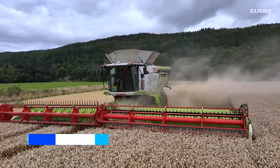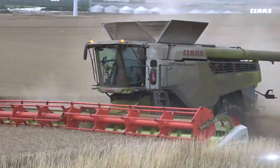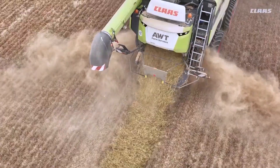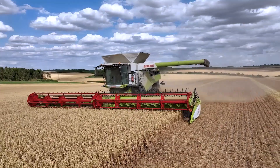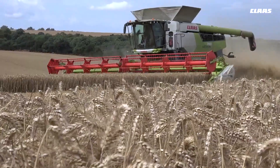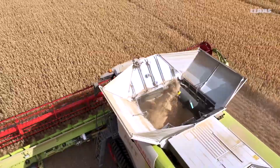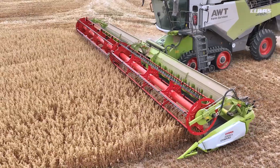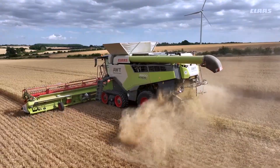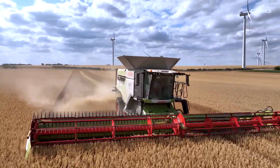Number 2: CLAAS Lexion 8900. As the leading brand in the German market for agricultural combine harvesters, CLAAS distinguishes itself through cutting-edge technology, particularly in the flagship of the Lexion series, the CLAAS Lexion 8900. Employing hybrid technology in its threshing system, this harvester combines a sizable threshing drum with two separator rotors for optimal performance. With an impressive 18,000-litre grain tank and a 13.8-metre cutting header, it stands out as a symbol of efficiency and productivity. Under the hood, the CLAAS Lexion 8900 is powered by a six-cylinder, 16-litre MAN engine delivering a robust 790 horsepower.